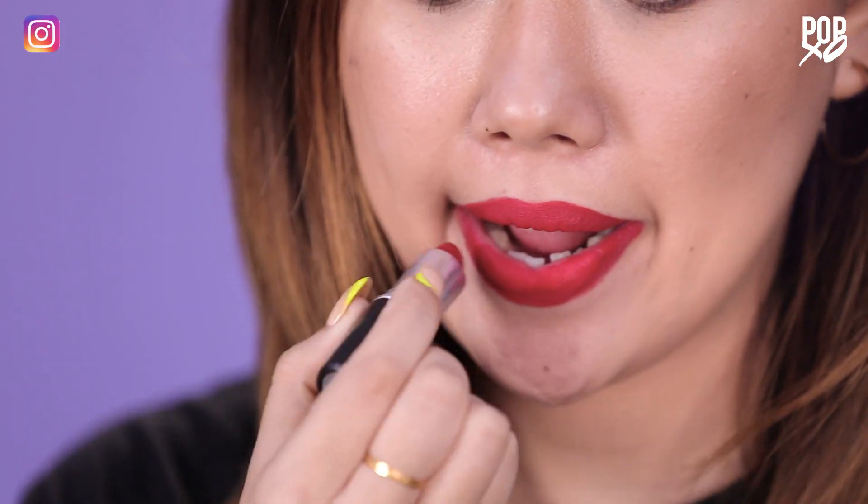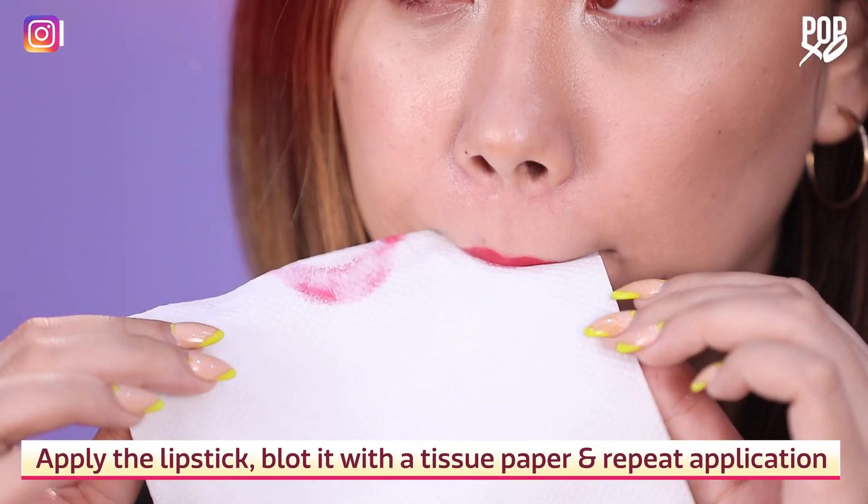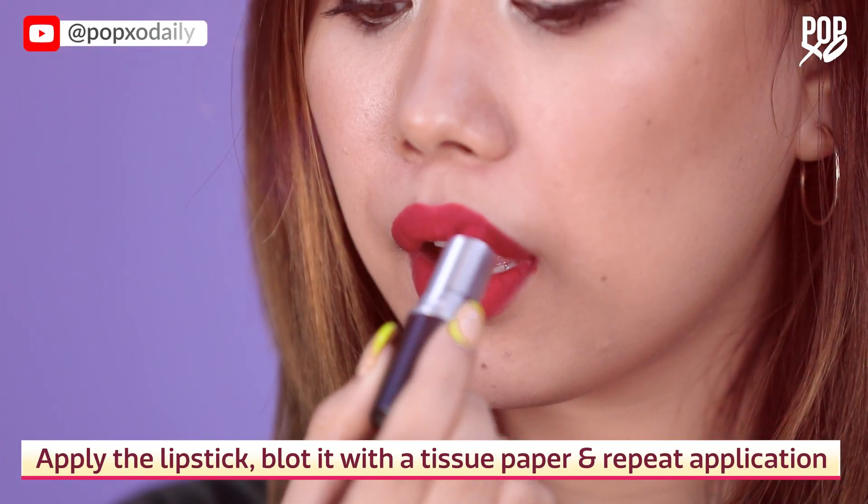Long wear liquid lipsticks are lightweight, waterproof, and give you the perfect velvety matte finish. After applying the lipstick, blot it with tissue paper and then reapply until you get the right color.